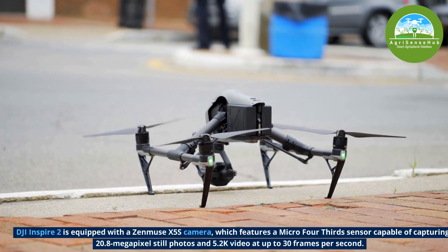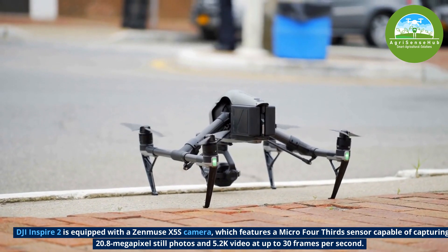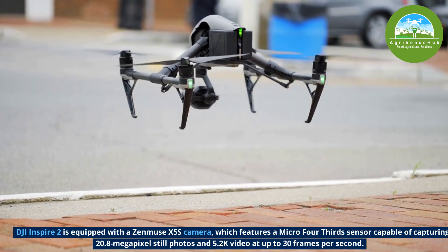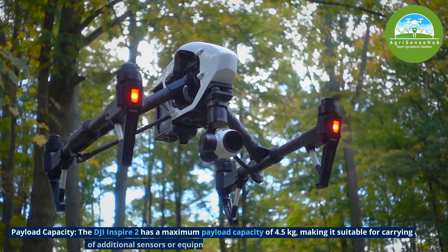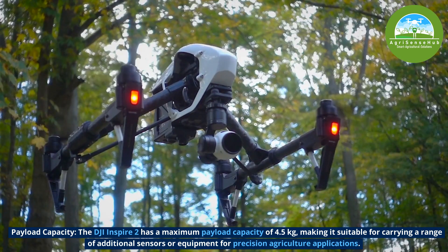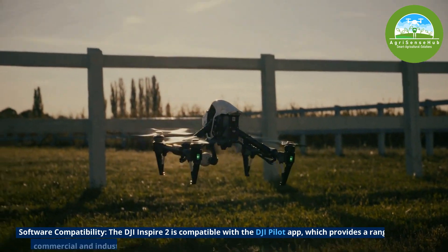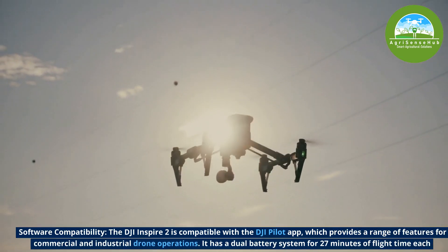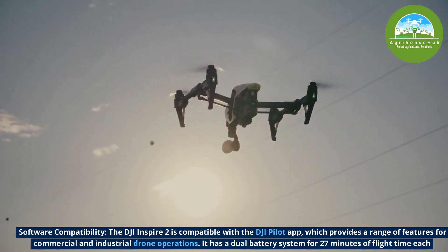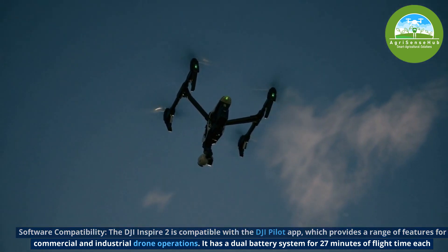Number 10, the DJI Inspire 2 is equipped with a Zenmuse X5S camera, which features a micro four-thirds sensor capable of capturing 20.8-megapixel still photos and 5.2K video at up to 30 frames per second. It has a maximum payload capacity of 4.5kg, making it suitable for carrying a range of additional sensors or equipment for precision agricultural applications. It's compatible with the DJI Pilot app and features a dual battery system for 27 minutes of flight per battery.